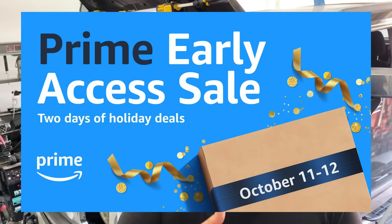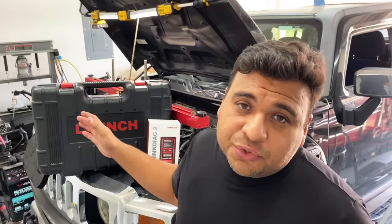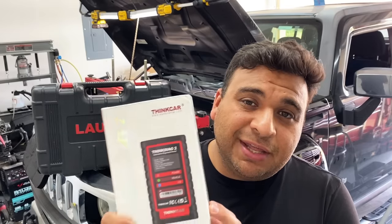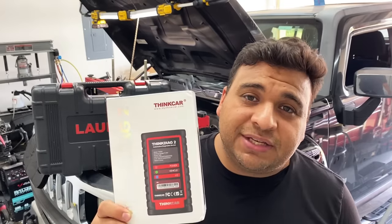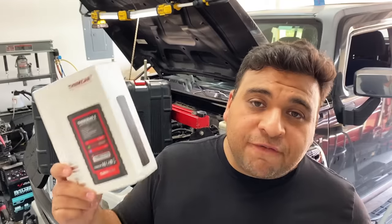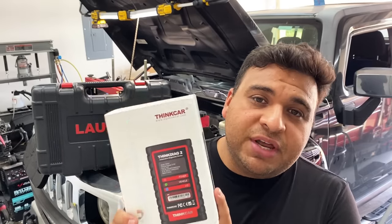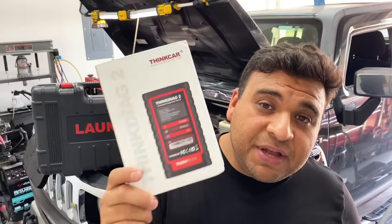If you're interested in the Launch X431 Pro 3S Plus, I'll leave the Amazon link down below where you can buy one — I've even got a discount code. If you're an Amazon Prime member, Amazon is running a special on October 11th and 12th with early access for prime members only. If the X431 is a little out of your price range, check out the new ThinkDiag 2 — the latest version I've already been testing. I am blown away by the capabilities of this scan tool especially for the price. It does everything that the Launch does for a fraction of the price, utilizing your smartphone or tablet, and it works with both Android and iOS. Anyways guys, thank you for watching — I hope you found the video useful, informational, educational, and entertaining. If you did, make sure to give it a thumbs up, subscribe to the channel, hit that notification bell, and I'll see you guys in the next one.